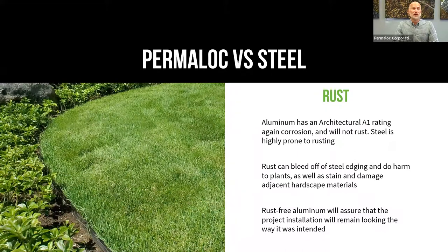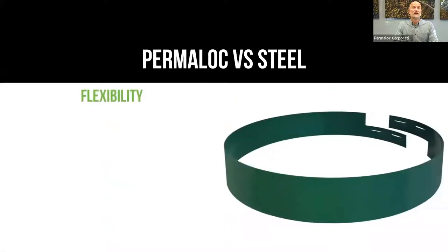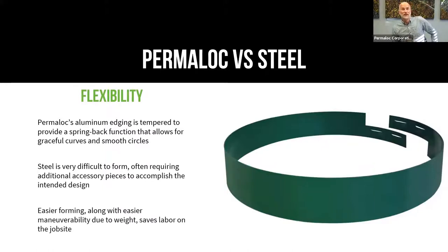Here's an installation with our edging — a black painted aluminum edging — and you're not going to see any rust ever coming from that. Flexibility is probably the biggest labor and job-site saving of the areas we're covering. Aluminum is extremely flexible; our product is tempered to provide a spring-back function. You can curve and bend it and let it go, and it will come back to near straight every time. This allows you to play with curves and make sure you're getting beautiful S-curves, graceful smooth curves, and perfect circles.